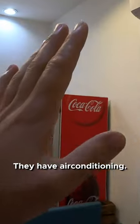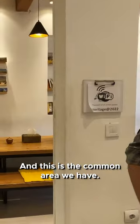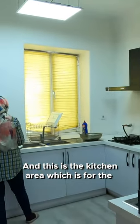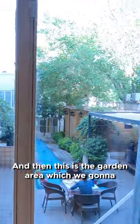Inside we have air conditioning. They also have a projector, so in case any important event is happening it's projected here. This is the common area, and then this is the kitchen area which is for common use as well. And then there's the garden area which we're going to explore in a bit.